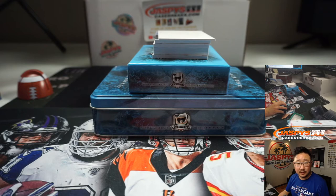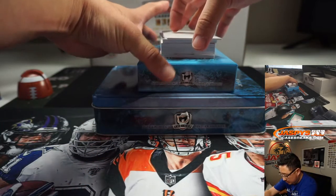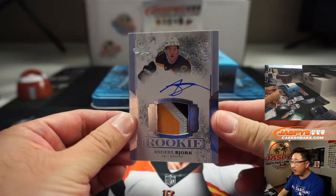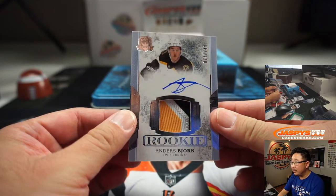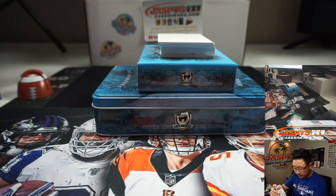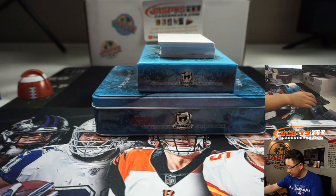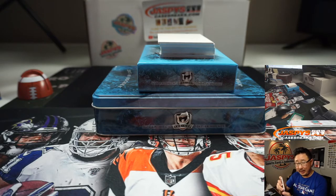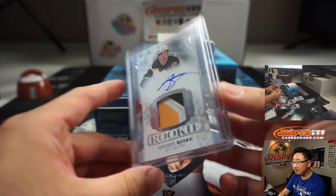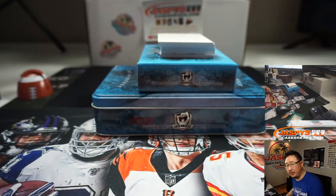I'm going to print this out to make it official. Good luck, everybody. Next one is Anders Bjork — three-color patch and autograph. That is 77 out of 249, so that will go to Steve Birch. I don't follow hockey too closely, so you're going to have to let me know if this rookie ended up being good. Is he good now after 17-18? I hope so.